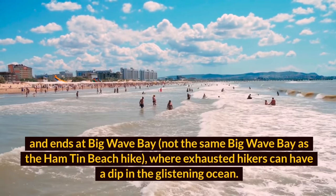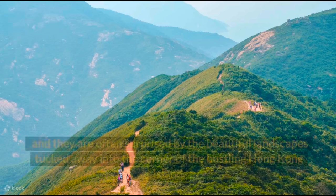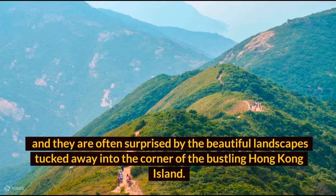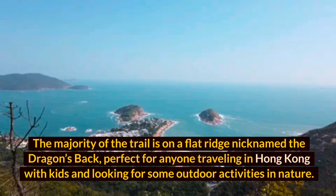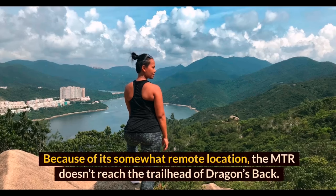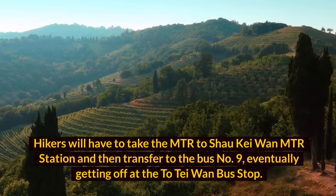Dragon's Back is often many tourists' first hike in Hong Kong, and they are often surprised by the beautiful landscapes tucked into a corner of bustling Hong Kong Island. We highly advise against going on weekends, as this popular trail will be packed enough to ruin its natural beauty. The majority of the trail is on a flat ridge nicknamed the Dragon's Back, perfect for anyone traveling with kids. Because of its somewhat remote location, hikers must take the MTR to Shau Kei Wan station, then transfer to Bus 9, getting off at the To Tei Wan bus stop.